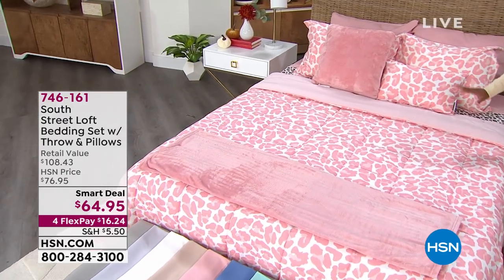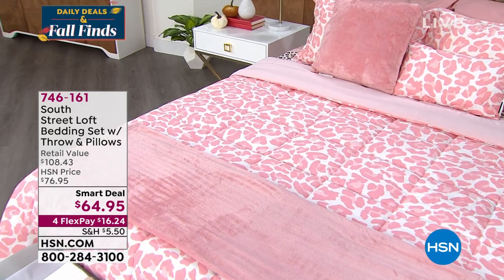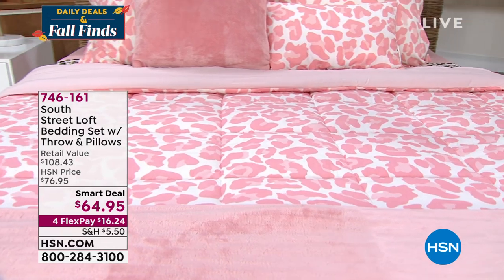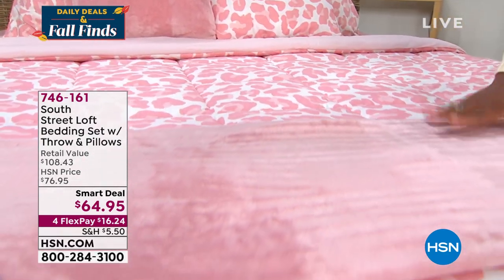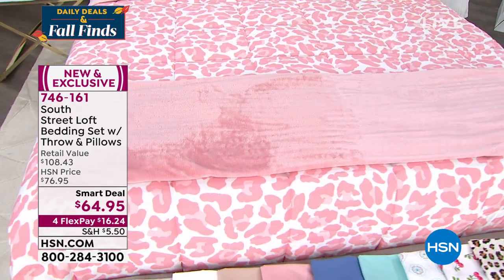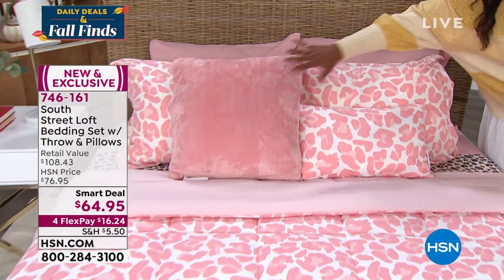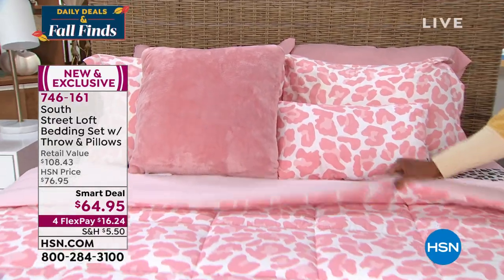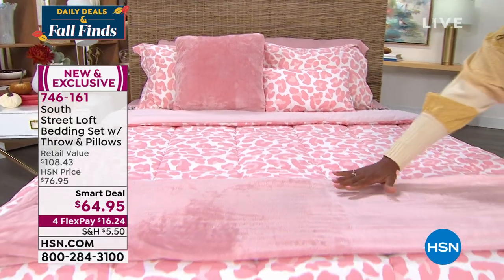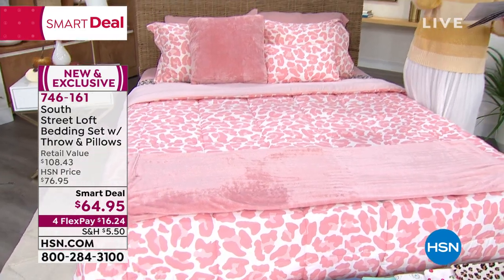This is the pink leopard option — we do have other options — but what South Street Loft is bringing us for such a great smart value is you're getting this throw, you're getting the comforter, you're also getting the shams and the decorative pillows. So the shams, two decorative pillows, the comforter — which is reversible, print on one side and solid on the other — and the throw, all for $64.95. That's the smart deal price.